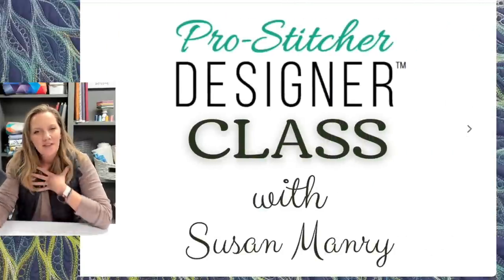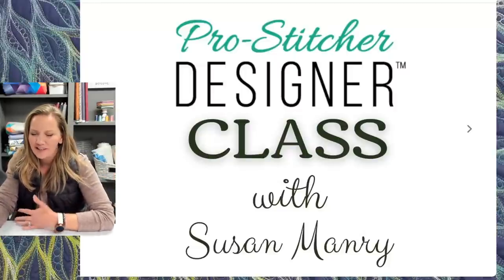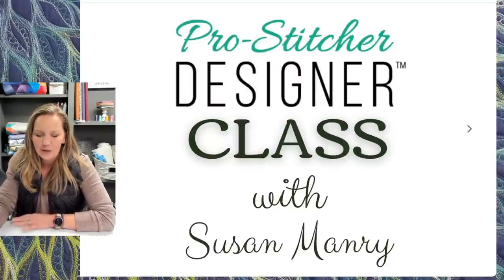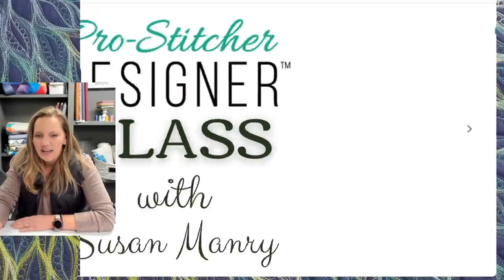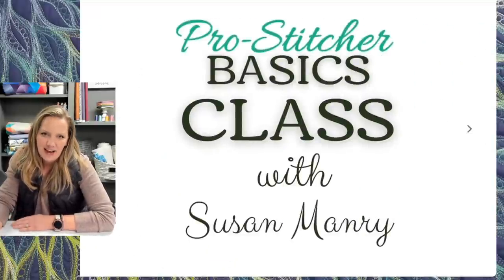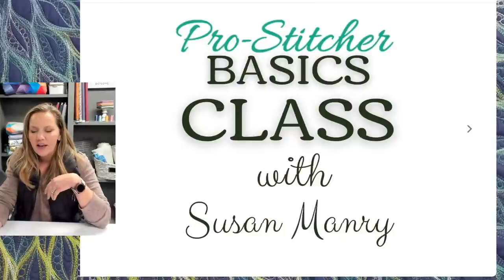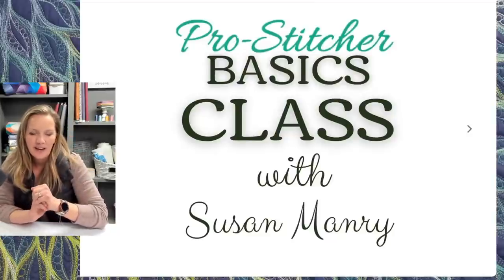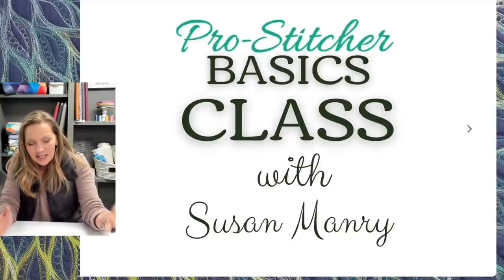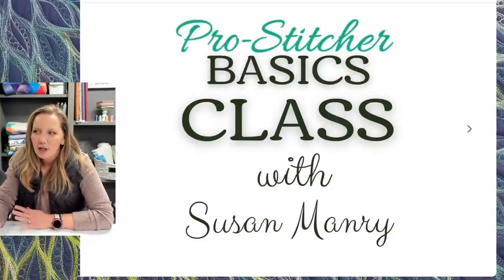I'm not the only teacher — I'm bringing in pro-stitcher expert Susan Manry. The pro-stitcher is the computerized program for Handy Quilter machines. She'll be teaching a pro-stitcher designer class as well as a pro-stitcher basics class. There's also a meet-and-greet drinks and demo one evening. If you can make it to this area, I hope you'll stop by and join us for a week of longarm learning.